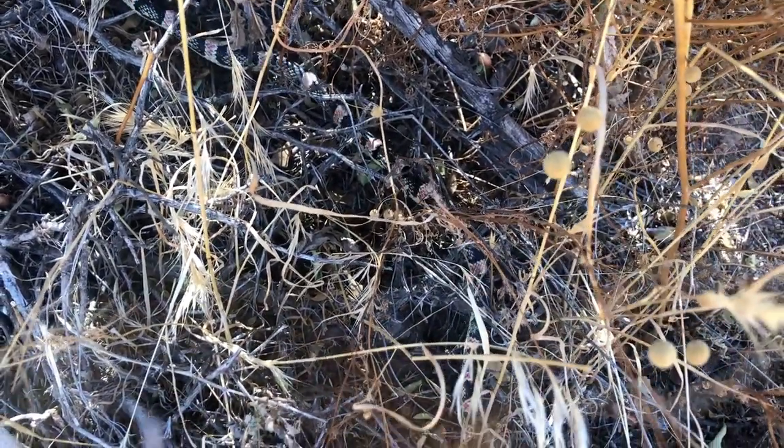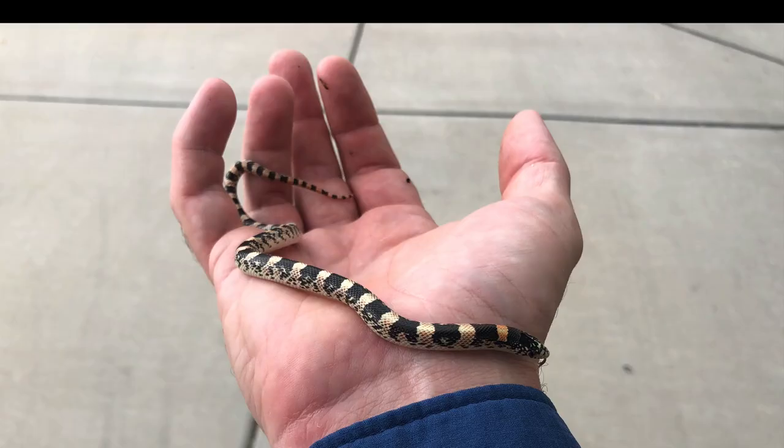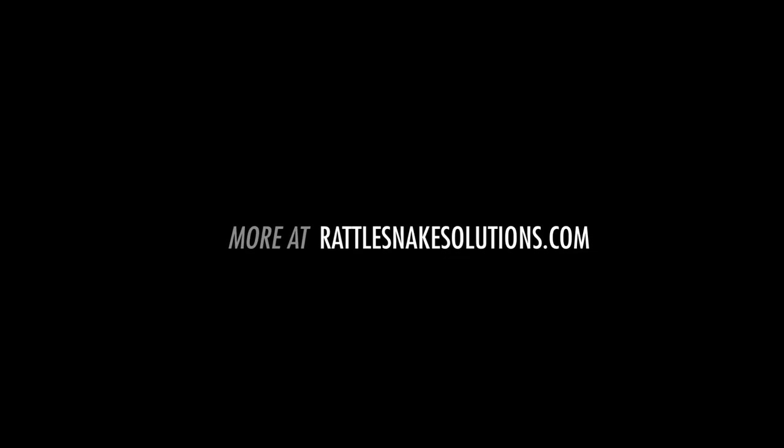If you have pictures of a snake and you want to know what it is, you can email it to us at id@rattlesnakesolutions.com and we'll tell you what it is. It's kind of fun to see how many people have decades of experience with things they've always thought were king snakes, only to find out they've been looking at something else the whole time. Thanks for listening, and hopefully you know a little bit more about the very common and not well-known long-nosed snake.